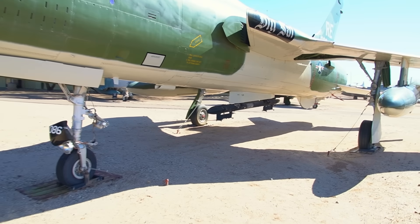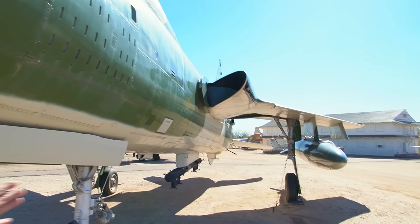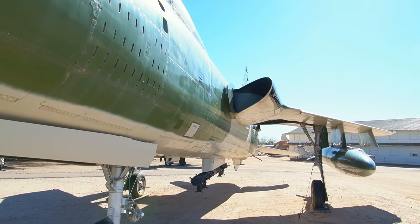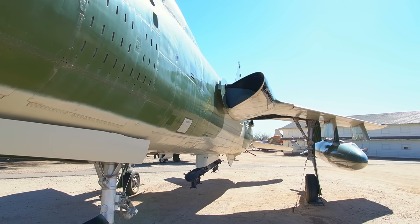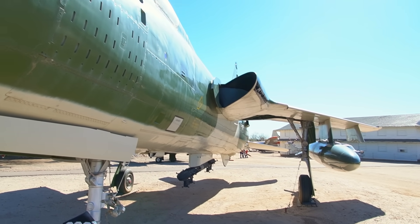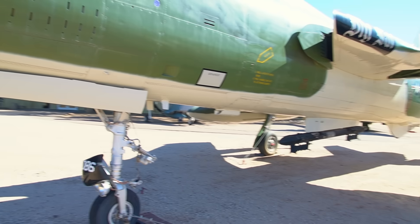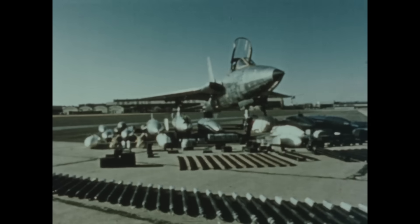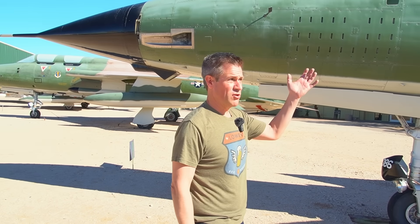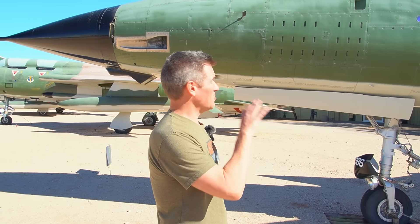You can see the fuselage kind of necks down where the wing is, and then it flares out towards the back — the area ruling was a big deal. From the top it's even more pronounced; it gets really Coke-bottle shaped right in that middle part. This airplane was not really designed as a fighter — it's called the F-105 but it really was a fighter-bomber, for hauling a lot of ordnance. It could turn as well, probably better than an F-104.